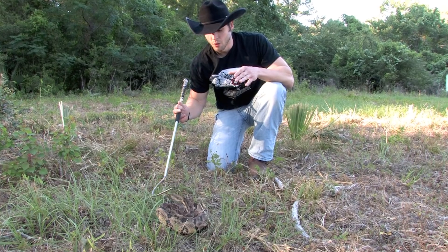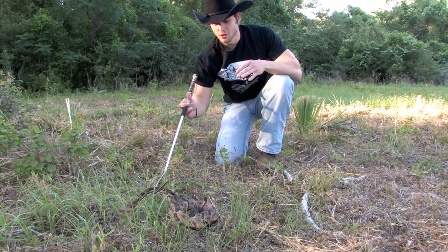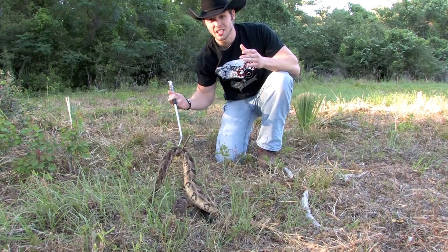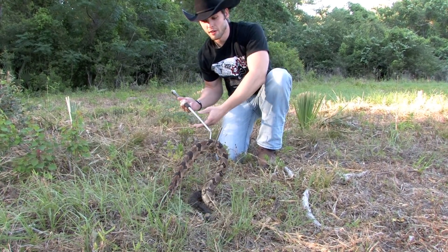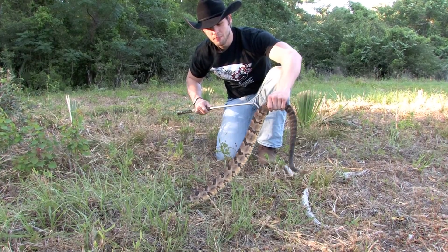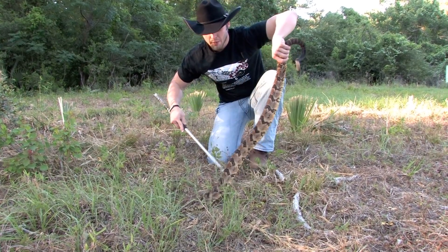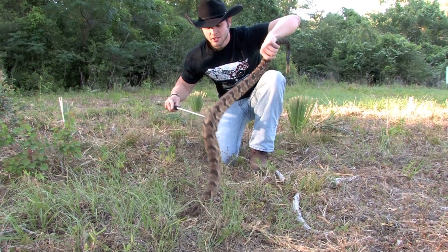So we're going to let her go on her way. Hopefully she will grow on to attain huge lengths — they can get up to six feet in length, but she's a good maybe four or five foot specimen. Just look at the size of her. Absolutely huge Canebrake rattlesnake — massive.